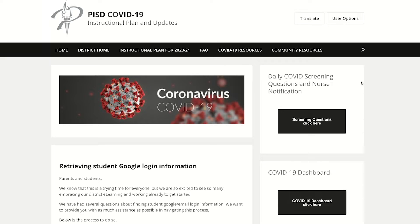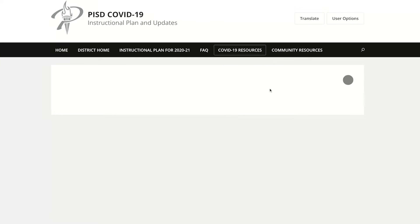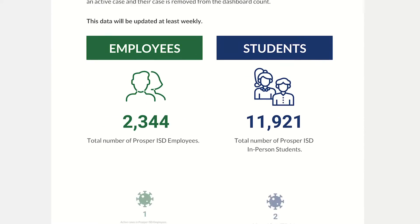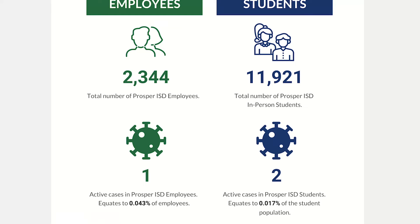You may have seen last week in the PISD Express that we had a COVID-19 website that gave you on-demand information about positive COVID cases by campus. It also gave you statistics about how many staff members and the percentage that are affected or impacted by a positive case, as well as the number of students.